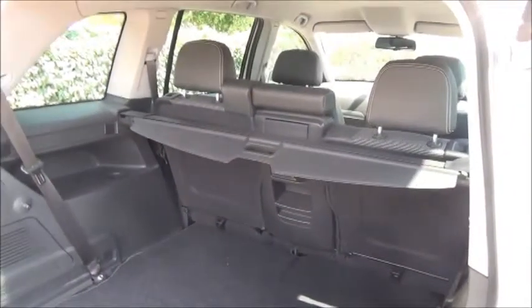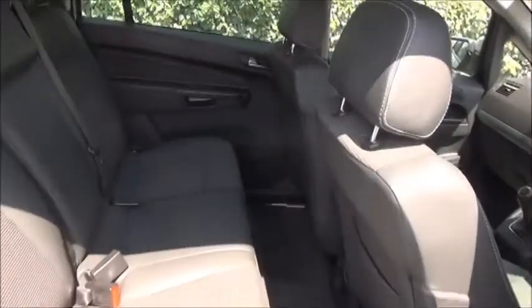The Zafira also comes with two extra seats, making the car a seven-seater. As we take a look in the back of the car, you'll notice part leather, part cloth finish on all seats.